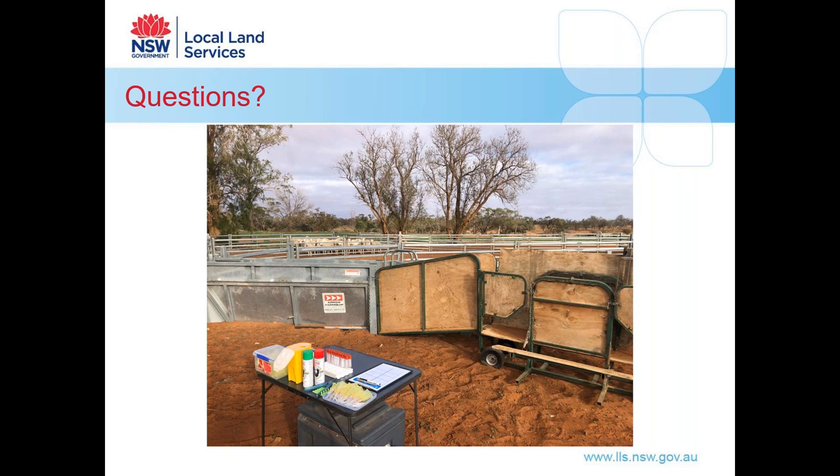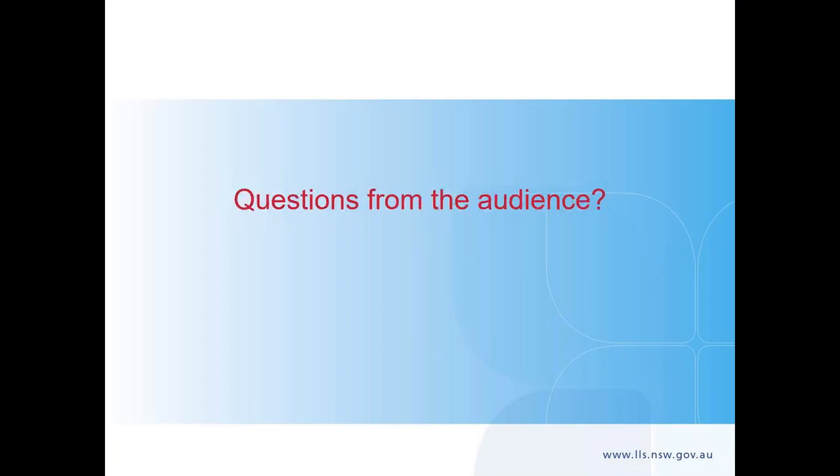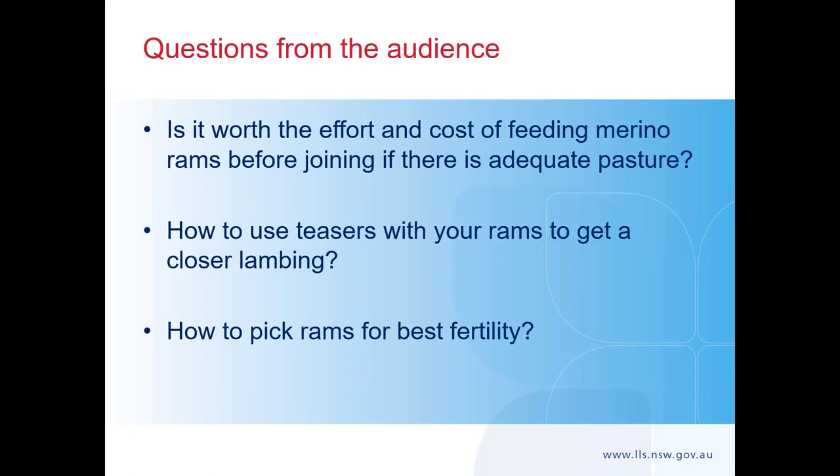Thank you very much Trent. I'll just go through some questions that were asked prior to the webinar, and those attending today, if you have any more questions please type them in the questions box. The first question that came through is: is it worth the effort and cost of feeding Merino rams before joining if there is adequate pasture?